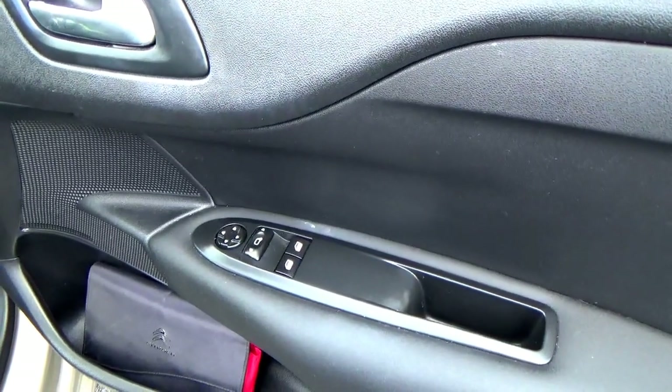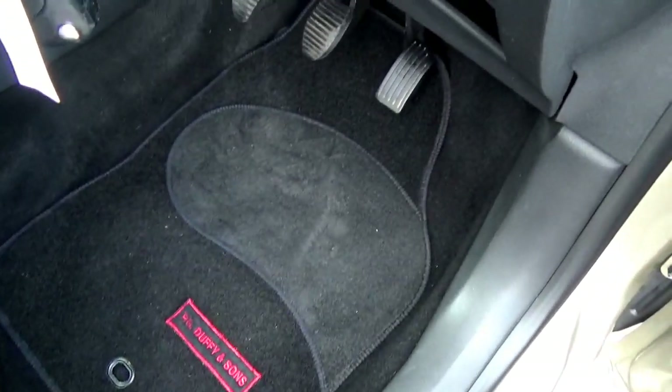On opening the door you'll see front electric windows and electric mirrors. When we look into the footwell you'll see the carpets are nice and fresh with no excessive wear. Driver's seat again — no burns, no tears.